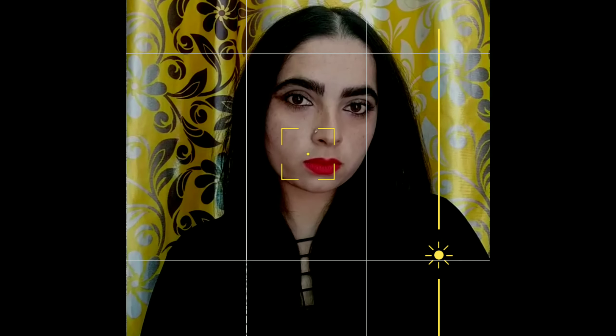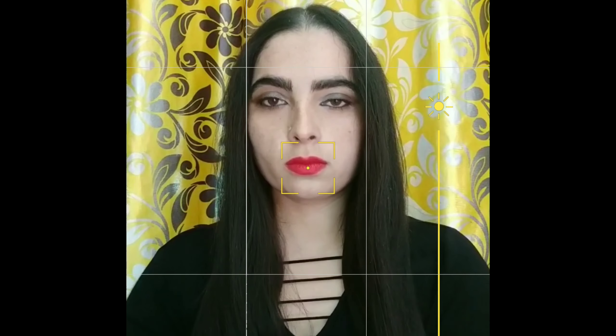Happy Halloween everyone and welcome back to my channel! This Halloween look I created, I have tried something like this, I hope you guys liked it. If you have understood this look, please tell me in the comments which movie or series and which character I created — tell me in the comments section. So let's get started!